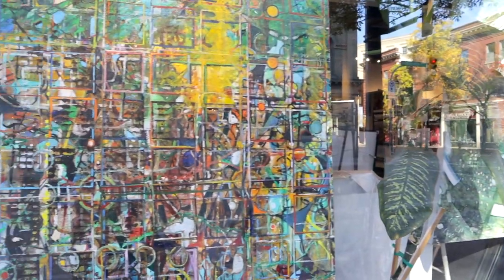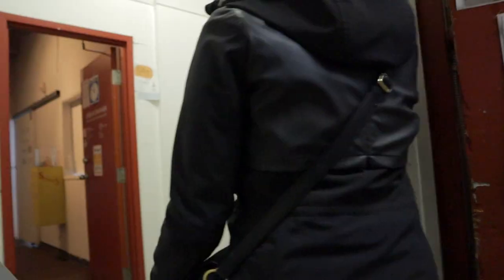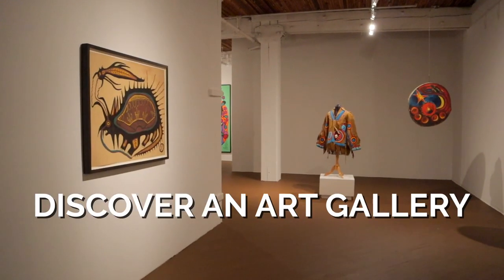The Exchange District is loaded with art galleries and we took this opportunity to check out one of our faves, Urban Shaman, which celebrates contemporary indigenous art.